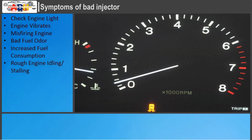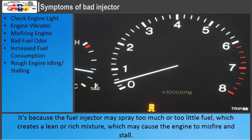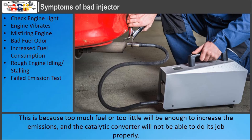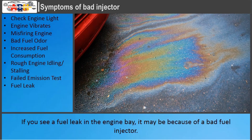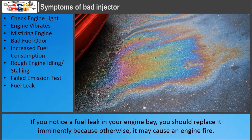Rough Engine Idling or Stalling: if you experience rough idle or the engine stalls at low RPM, it may be a bad fuel injector. The fuel injector may spray too much or too little fuel, creating a lean or rich mixture, which may cause the engine to misfire and stall. Failed Emission Test: if the fuel injector's spray pattern changes and injects too little or too much fuel, your car will likely not pass the emission test, as the catalytic converter will not be able to do its job properly. Fuel Leak: if you see a fuel leak in the engine bay, it may be due to a bad fuel injector. Fuel injectors are often made of plastic and can crack, causing an external leak. You should replace it immediately as it may cause an engine fire.